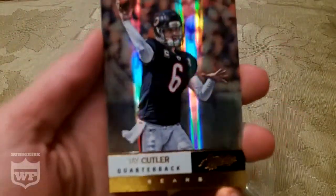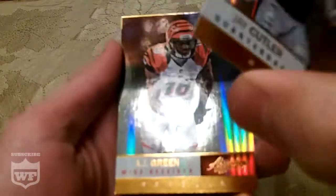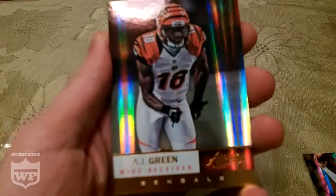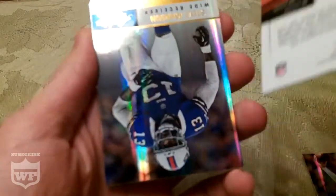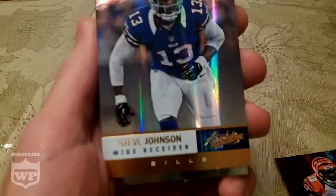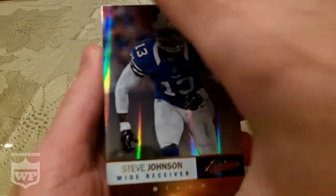Alright, so we got Jay Cutler, AJ Green, and a Stevie Johnson — get that in the camera there.